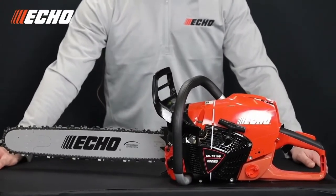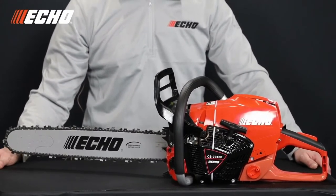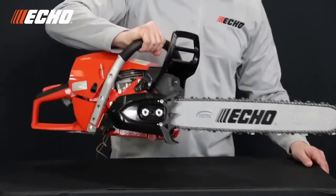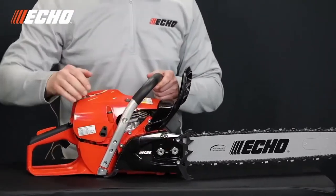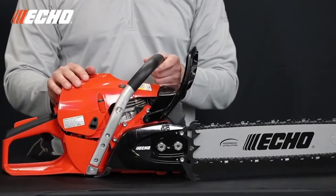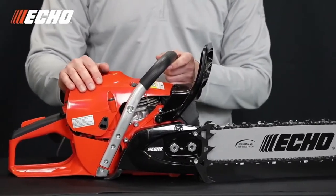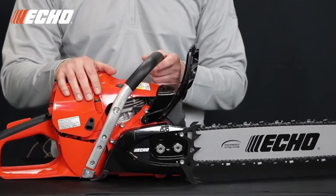The CS7310P is packed with professional features, including an adjustable clutch-driven oiler, an aluminum front handle, inboard clutch with a rim sprocket, big dual bumper spikes, and big 19-millimeter captive bar nuts. The CS7310P also uses a D009 bar mount, which is a common bar mount with most Husqvarna saws in this category, allowing Husqvarna users to have commonality with their existing stock of bars and chains.